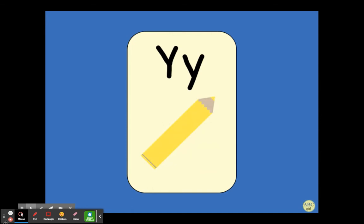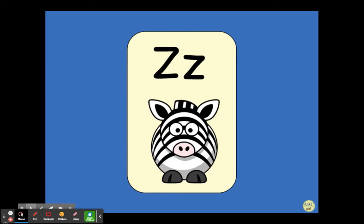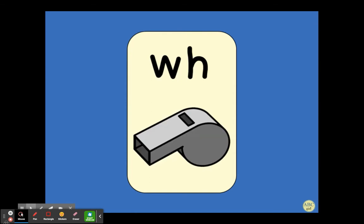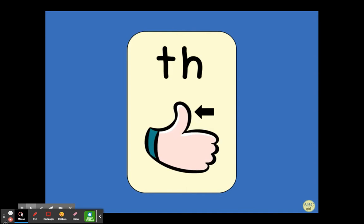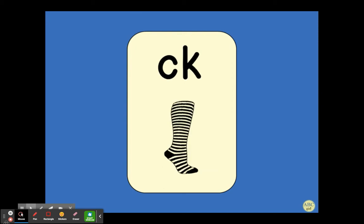Y — yellow. Z — zebra. W, H — whistle. C, H — chinch. S, H — ship, sh. T, H — thumb. Z, K — sock.